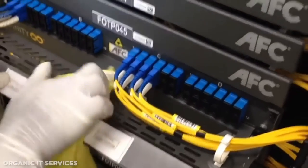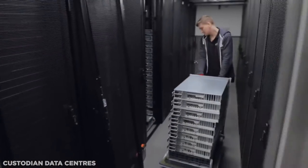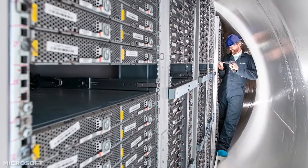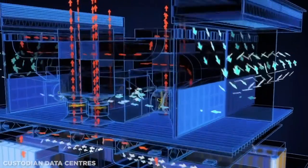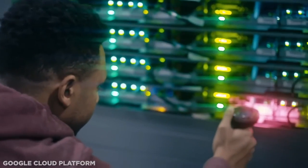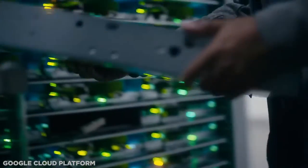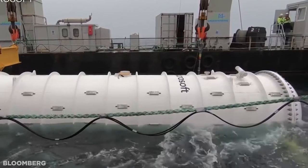Of course, the constant foot traffic from cleaning and maintenance teams can also be a cause for concern, with bumps, jostles and genuine accidents jeopardizing the equipment's longevity. Sinking this facility in an airtight, waterproof container alleviates some of these concerns. Consistently cool temperatures help with thermoregulation — that means less energy required to keep the computers cool, a plus for the environment as well as our pockets. About one-fifth of a data center's energy requirements are destined for keeping a cool temperature.